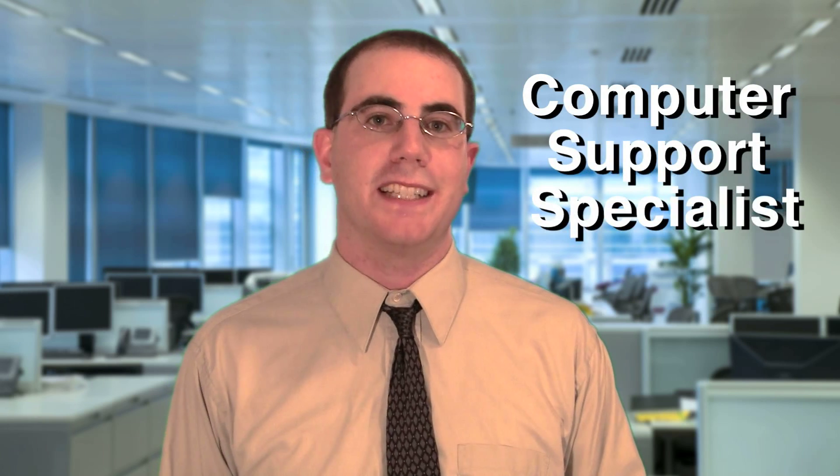Hello, my name is Lavi Margolin and I'm a Job Search Advisor. I'd like to speak with you about a career as a Computer Support Specialist.